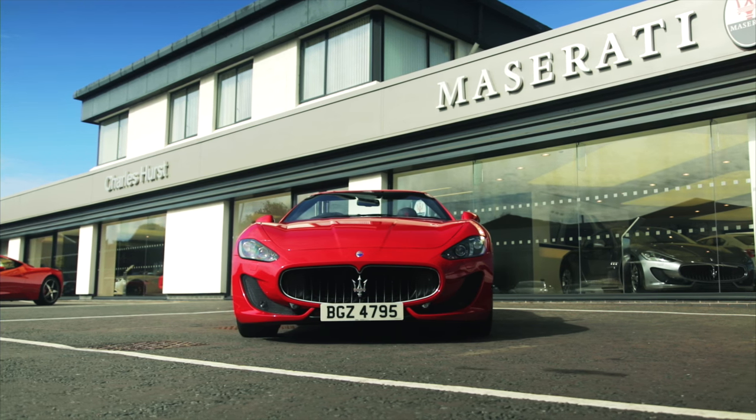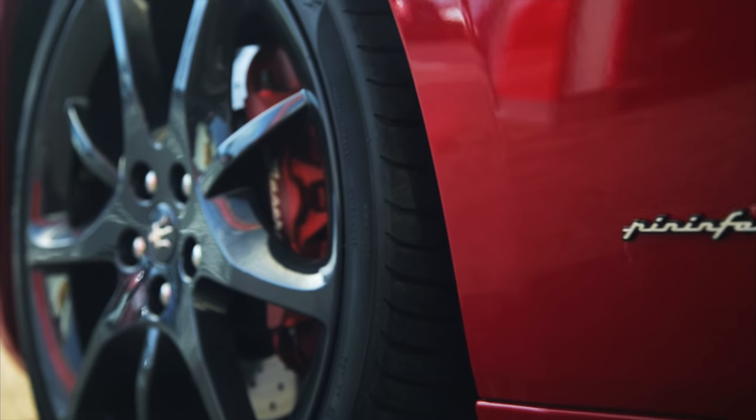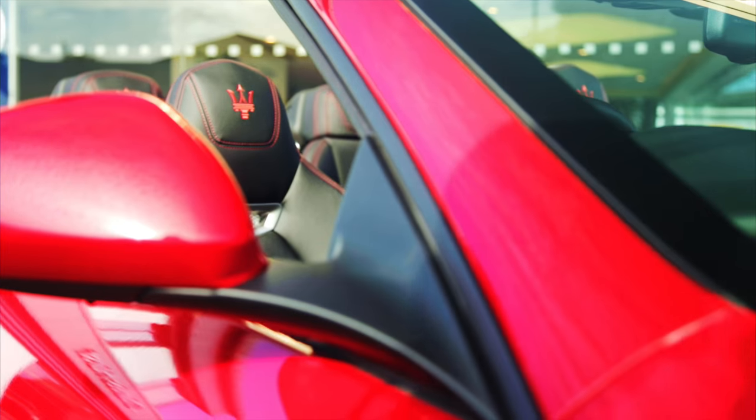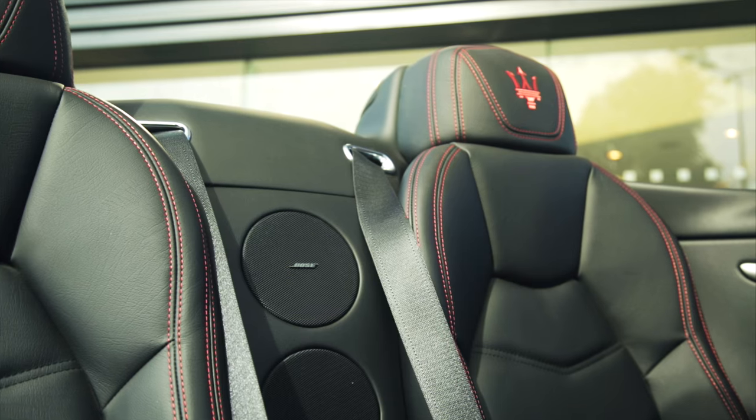Making this car stand apart is the Rosso Mondial paint color, 20 inch Apollo design alloy wheels, matte red brake calipers, and Italian leather sport seats with several comfort settings and red contrast throughout.